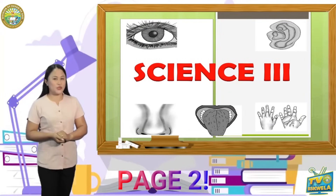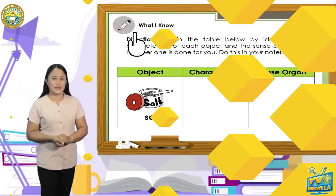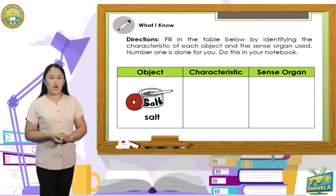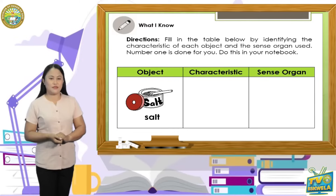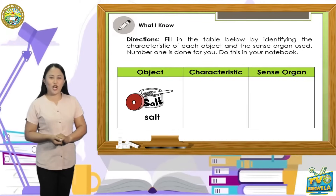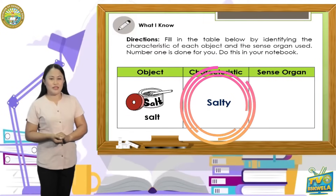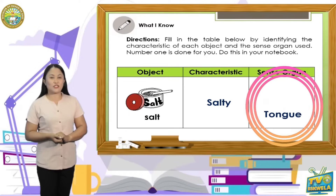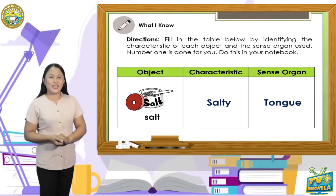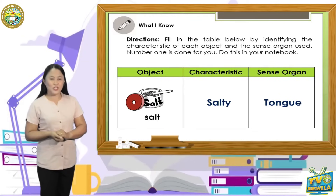Open your module on page 2, and let's answer 'What I Know.' Fill in the table by identifying the characteristic of each object and the sense organ used. Do this in your notebook. The first object is salt — the characteristic of salt is salty, and the sense organ used is tongue. Now, can you do it yourself? Answer the five remaining objects.